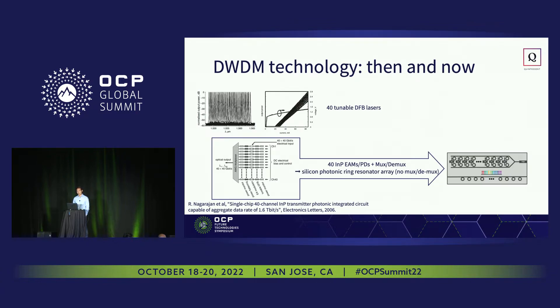Luckily, there have been several technology advancements over the past decade to allow us to do that. The first is that silicon photonics has come along, and most notably recently, DWDM silicon photonics. Now we can replace this array of 40 different indium phosphide EAMs and PDs, plus the mux and demux, with just an array of micro-ring-based silicon photonic resonators for the modulator and detection. That also simultaneously allows us to get rid of the mux and demux because the wavelength-selective functionality is already built in.